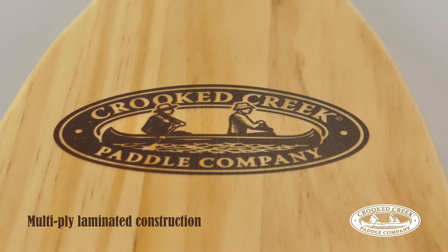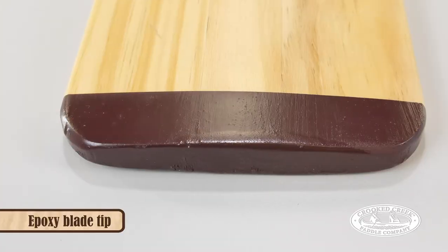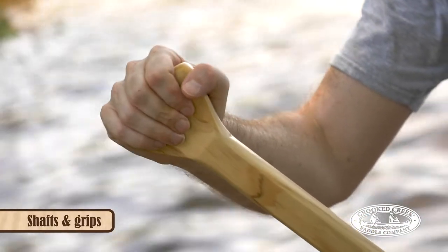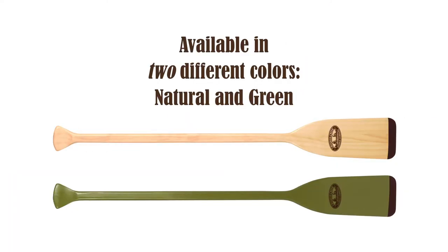They have a multi-ply laminated construction for strength, a waterproof polyurethane finish, an epoxy blade tip for durability, and traditional shafts and grips. They come in six different sizes and are available in two different colors.